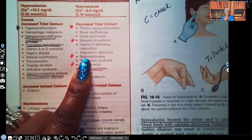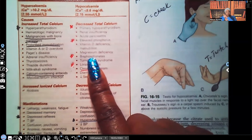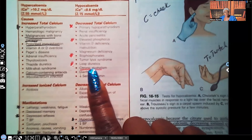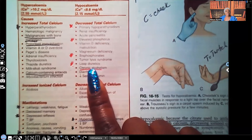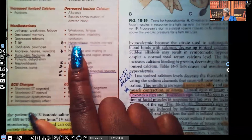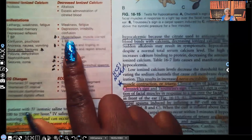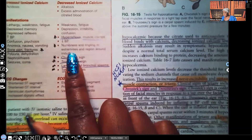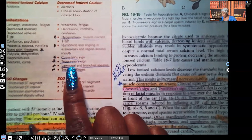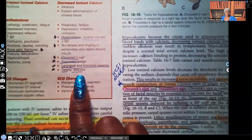Clinical manifestations of hypocalcemia include: hyperreflexia, muscle spasms, numbness and tingling in the extremities and the region around the mouth — called paresthesias — Chvostek sign, Trousseau sign, laryngeal and bronchial spasms that can lead to stridor, tetany, and seizures. These are very important for you to know.